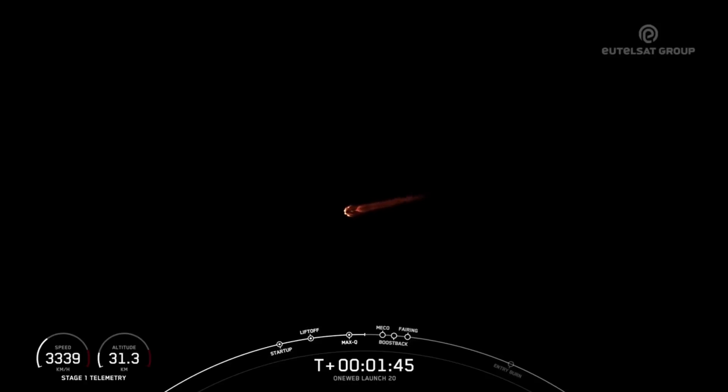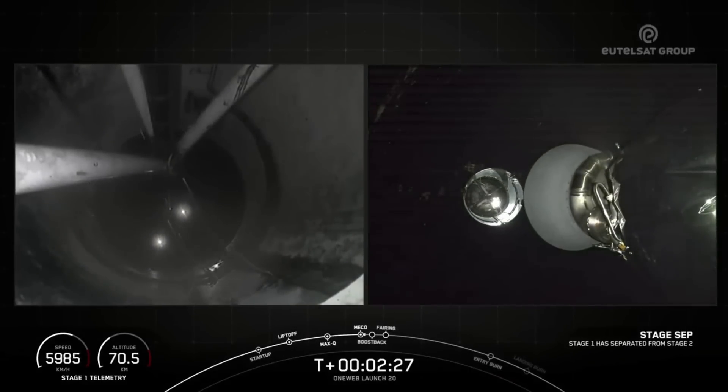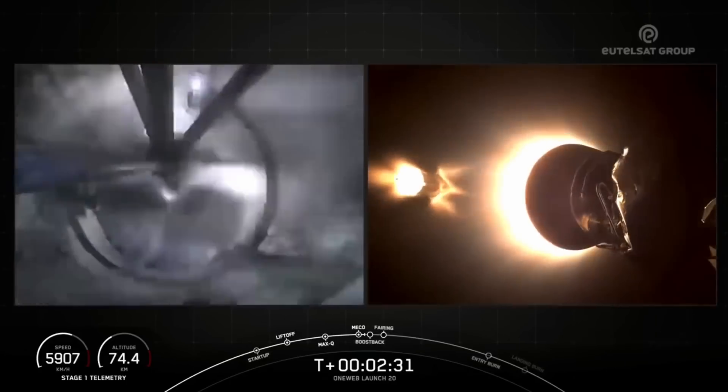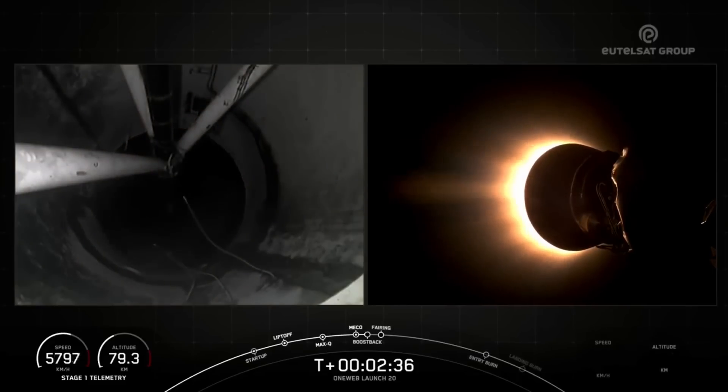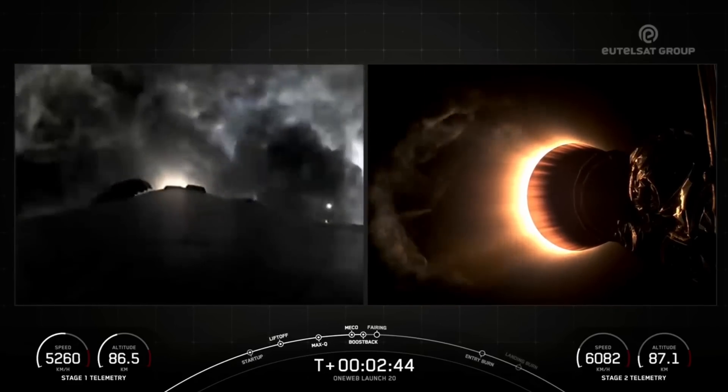We have MECO in about 30 seconds from now. And there you heard, and maybe even saw, MECO, stage separation, SCS-1, and the start of boostback burn, which will last for just under one minute.